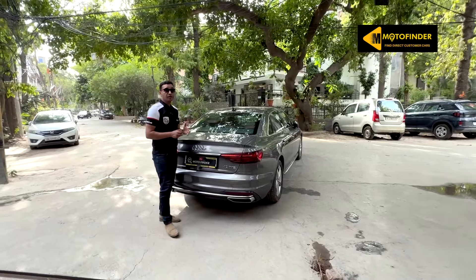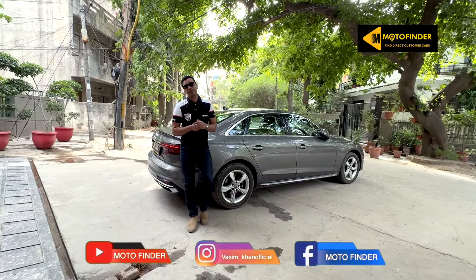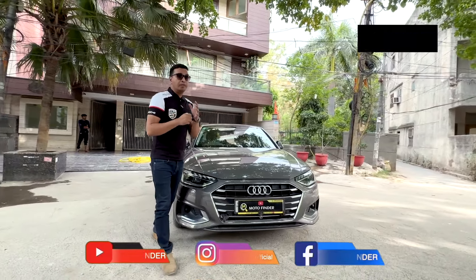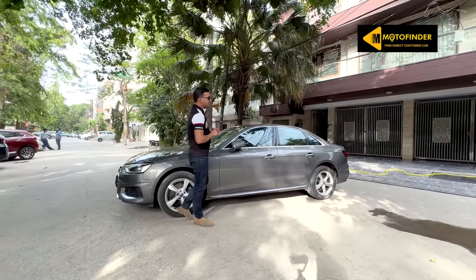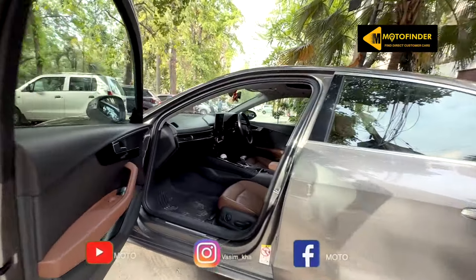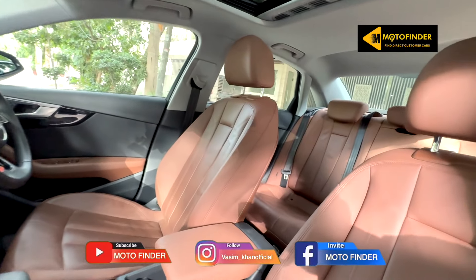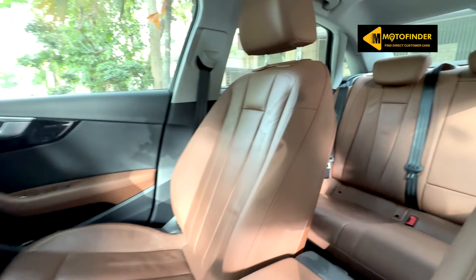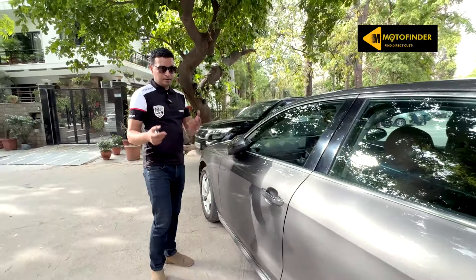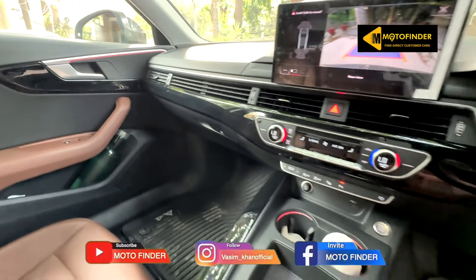The seller is the direct customer and registered owner of the car. We make direct customer car videos for our YouTube subscribers. This video is made at his residence in P3R, Delhi. He bought the car recently for his father, but unfortunately, due to his father's sad demise, he wants to sell this car and is going for an SUV. The car is registered in his father's name, and he will provide all valid documents like Aadhaar card to prove ownership. You will get all the papers before going for a deal.